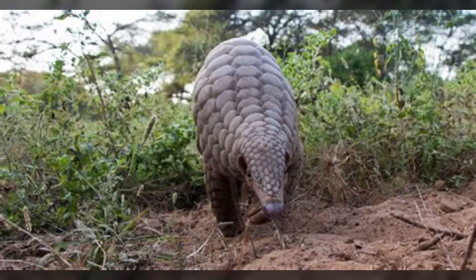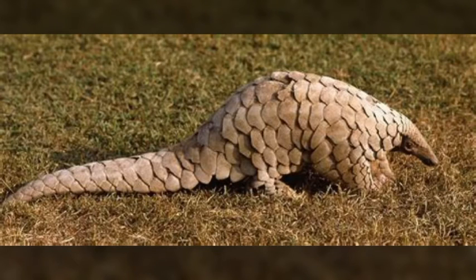Number 6 is the Pangolin. Sadly, these animals are endangered because of their scale-like armor that is made of keratin. As babies, their scales are soft but become harder as they age. When they feel threatened, they will curl themselves into a ball, hiding their face and feet and keeping their back towards the threat.